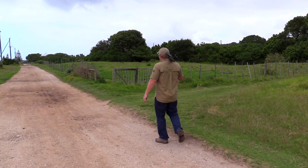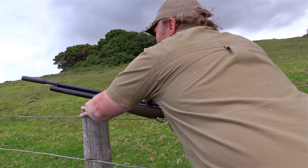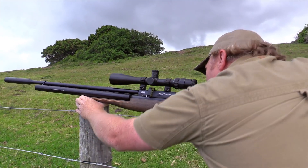When using an air rifle, it's ideal to get within 40 meters of the birds, but because these pigeons can be quite flighty sometimes, 50 to 60 meters will have to do.